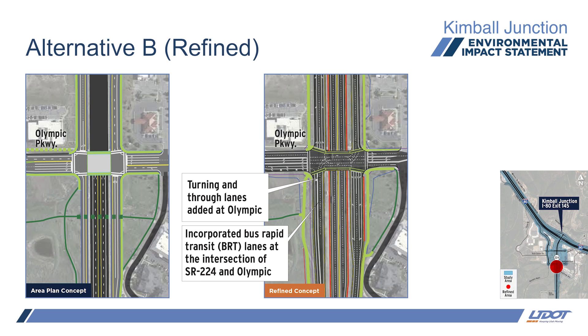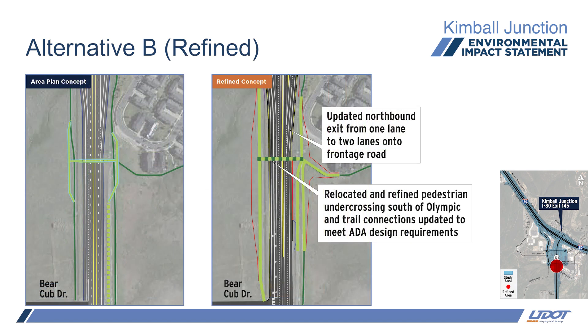At Olympic, the future BRT lanes at the intersection with SR-224 were incorporated into the design because the details of BRT routing were not yet identified during scoping. The location and trail tie-ins for the pedestrian under-crossing relocation south of Olympic was refined. Crossing location and ramps were updated with profiles and existing terrain data. The exit from northbound SR-224 onto the northbound frontage road was updated into a dual-lane exit. Traffic analysis shows a two-lane exit to the frontage road is more efficient than a one-lane exit and reduces the queue length at the Olympic signal.